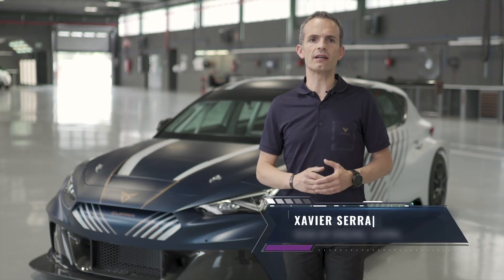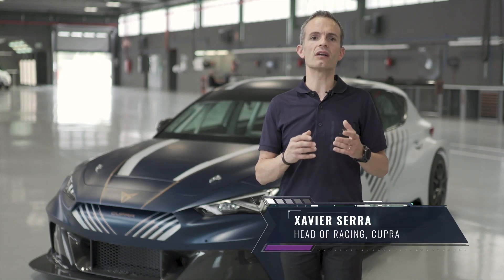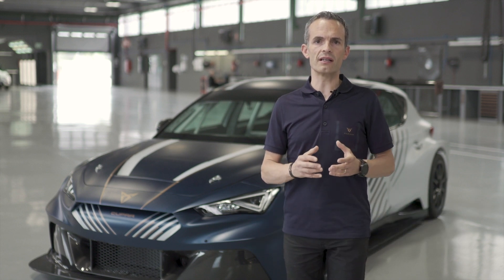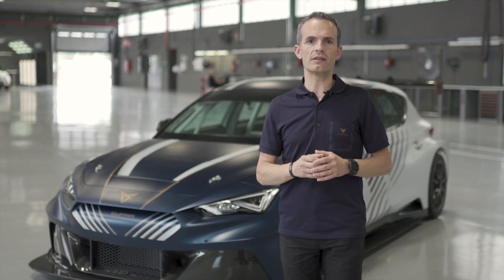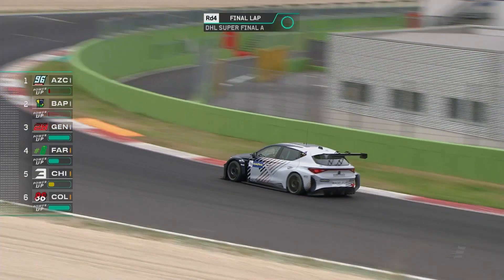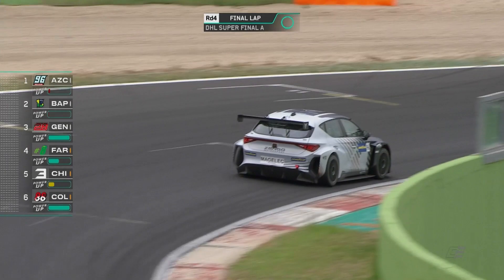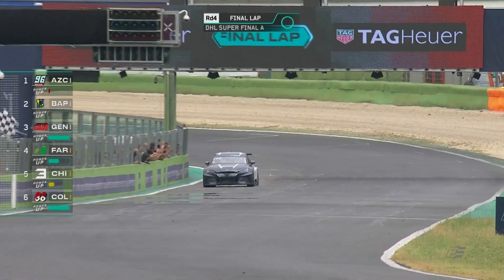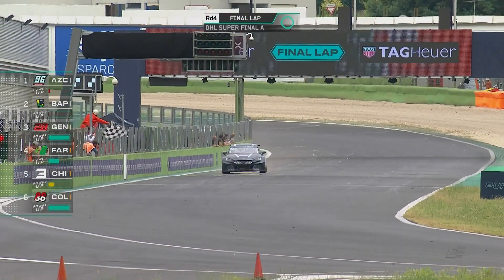I'm Xavi Serre, Head of Racing at Cupra. Cupra is an unconventional challenger brand based on stimulating style and contemporary performance that inspires the world from Barcelona, with motorsport at its core. The creation of the Cupra eRacer, the world's first 100% electric touring car, was the initial proof of the technological capabilities of the brand.